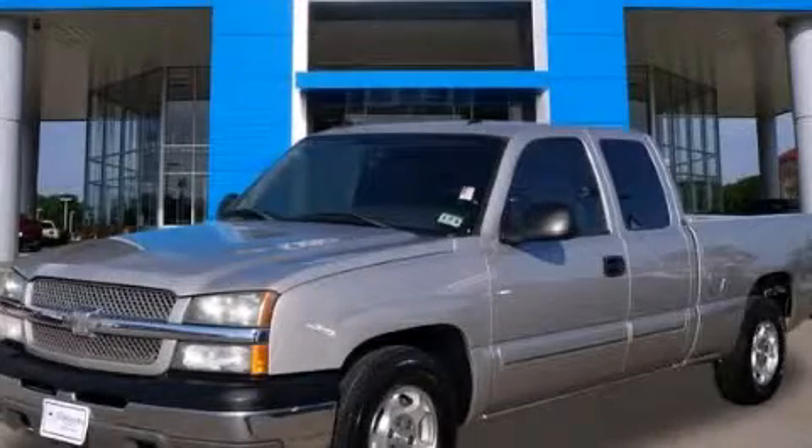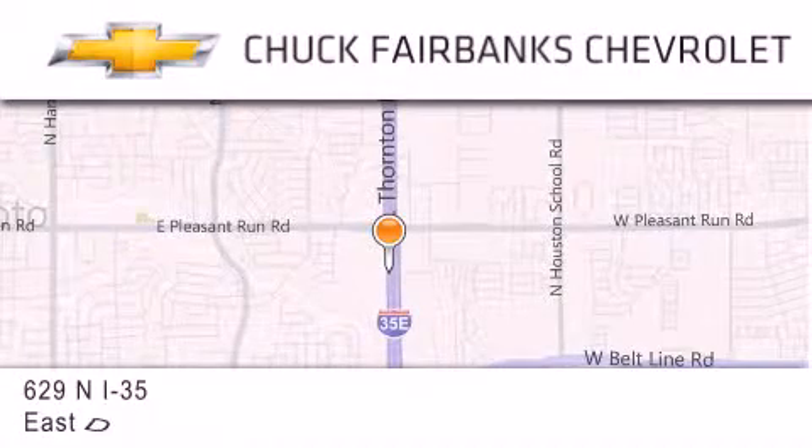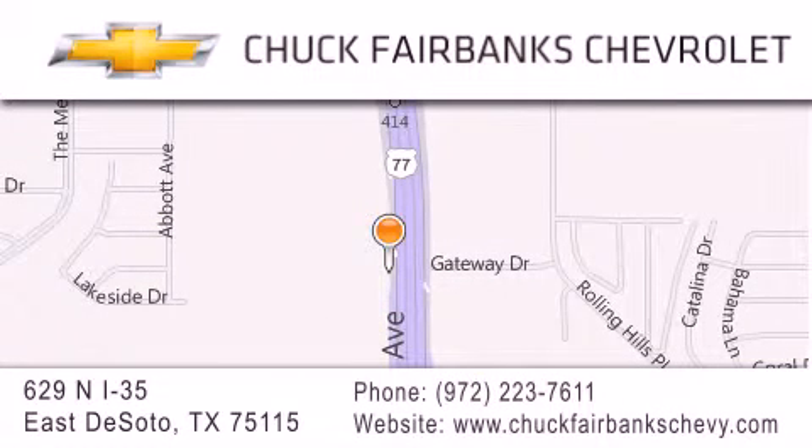Call or visit us right now and arrange your test drive today. Thank you for considering Chuck Fairbanks Chevrolet for your next new or pre-owned vehicle. If you have any questions, please visit our webpage, give us a call, or stop by our dealership located on Interstate 35 and Pleasant Run Road in DeSoto.